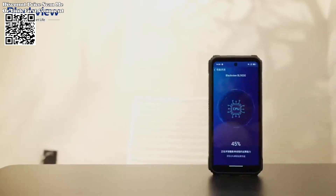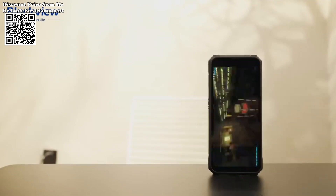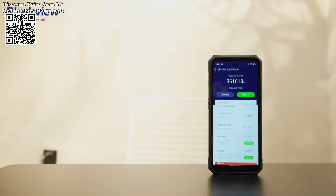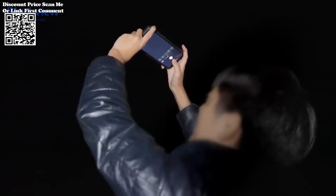Additionally, the device surprises with a secondary 1.32-inch back display, with a resolution of 360x360 pixels protected by Corning Gorilla Glass 7 Victus for added resilience.